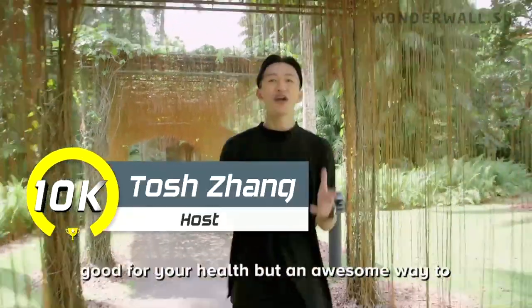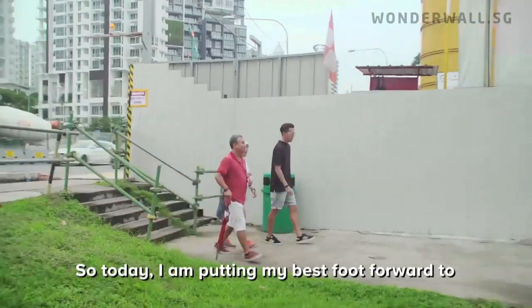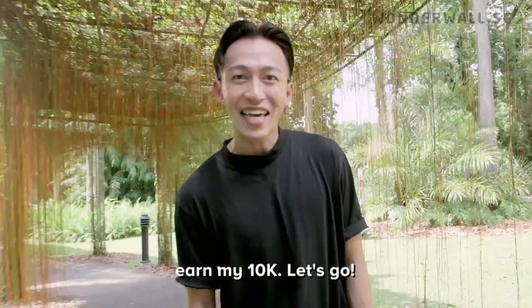Walking 10,000 steps a day is not just good for your health, but an awesome way to discover secrets around your neighbourhood. So today, I'm putting my best foot forward to earn my 10K.